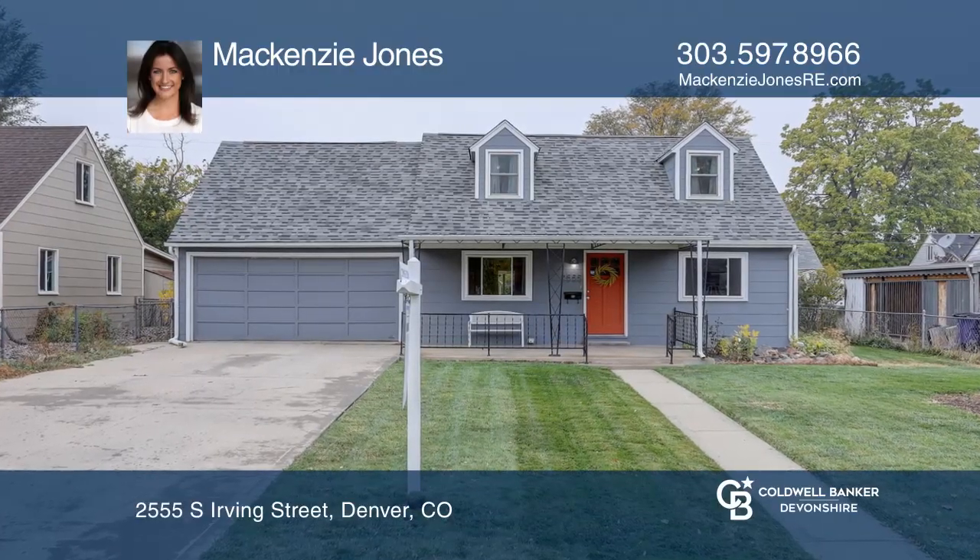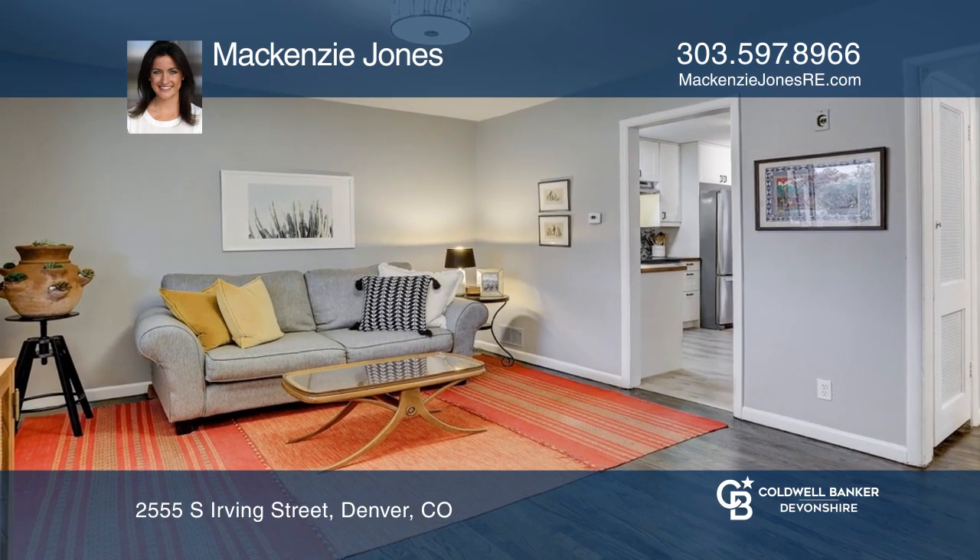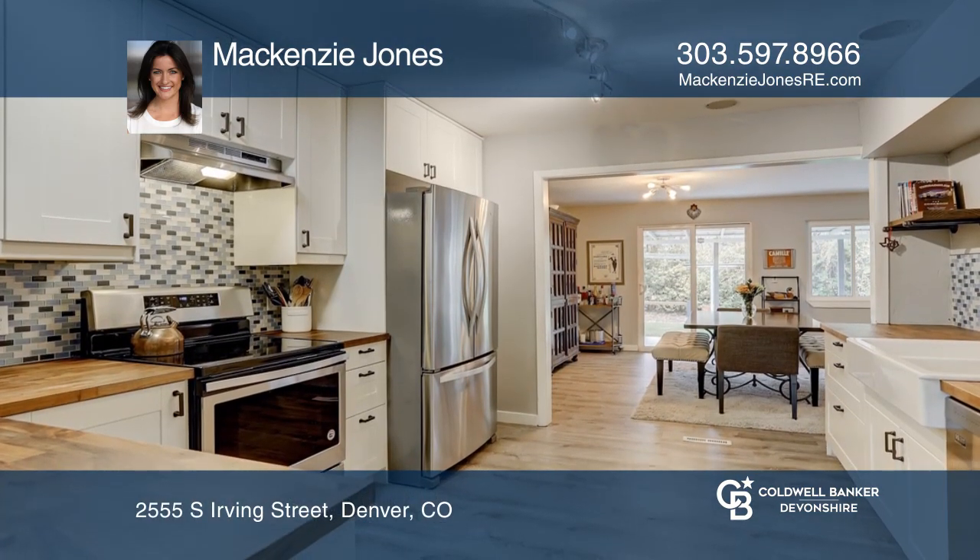This three-bedroom, one-and-one-half-bath home offers a desirable floor plan. The kitchen hosts IKEA cabinets, butcher block counters, and stainless steel appliances.